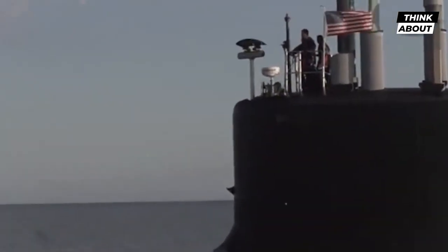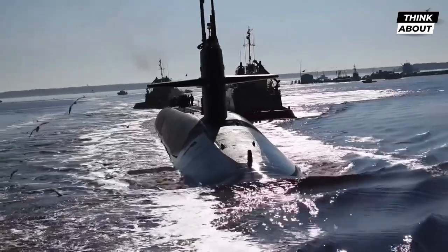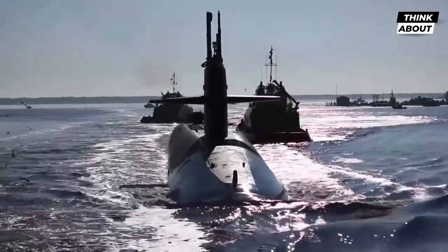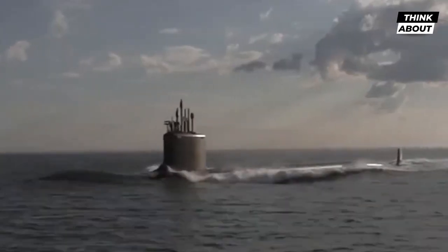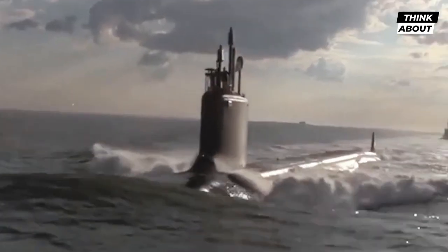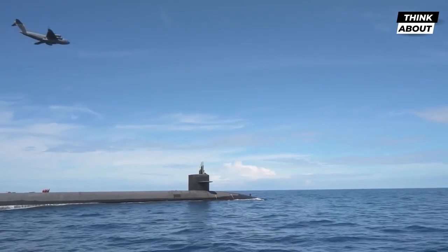The missile system is capable of hitting targets at ranges of up to 7,000 nautical miles, which means that Ohio-class submarines can launch strikes from anywhere in the ocean. The missile system is controlled by the fire control system, which uses advanced algorithms and sensors to calculate the missile's flight path and ensure a precise strike.